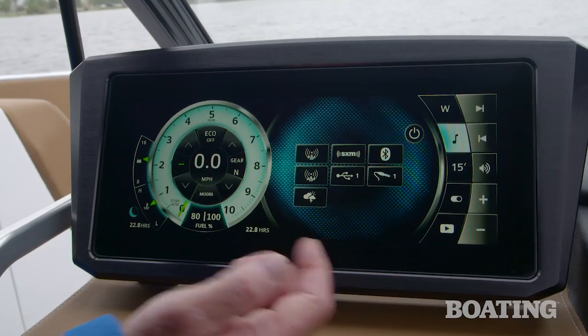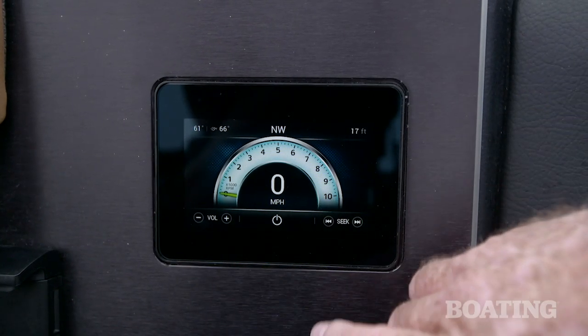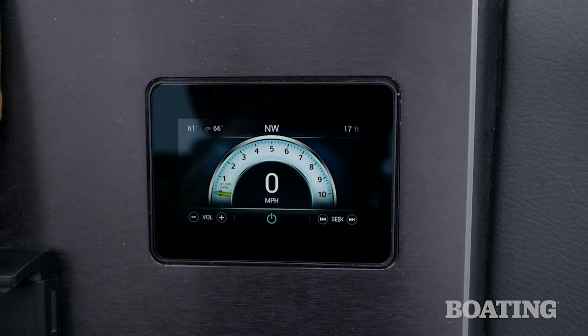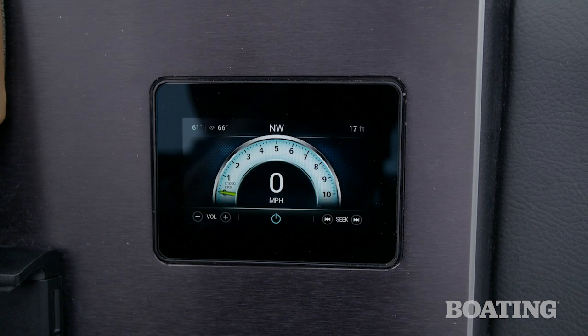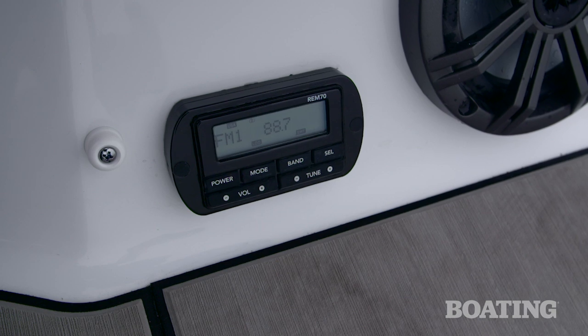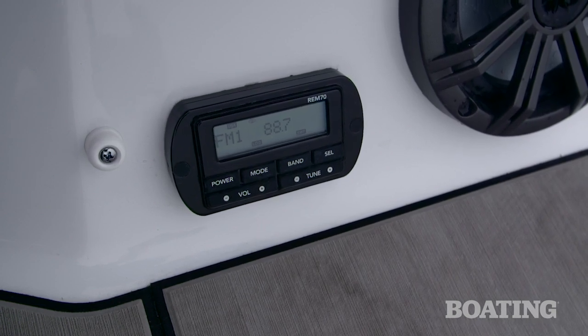Here are all your audio controls. There's a separate panel on the left side that gives your passenger control over volume and channel selection as well. It also gives them a peek at the speedometer so they can track your progress down the lake. You also have a remote control for the audio system on the transom, so there's complete control wherever you're enjoying the music from this premium stereo on board.